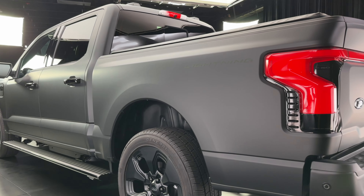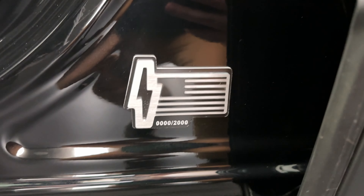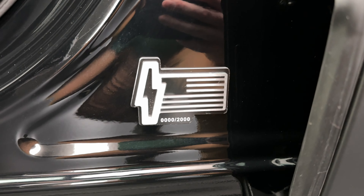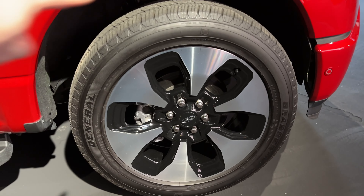We've had black appearance packages before, but this is the first time Ford has wrapped a truck from the factory. They build it at the factory in black, then send it out to a supplier who wraps it and sends it back. It's limited to 2,000 units — you can see the number right there on the special badge — so on final production there'll be a number out of 2,000, keeping it a true limited edition.